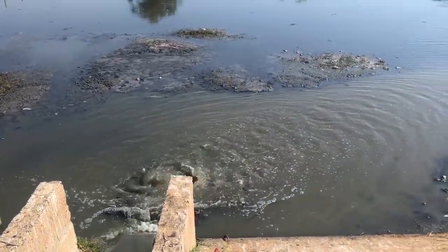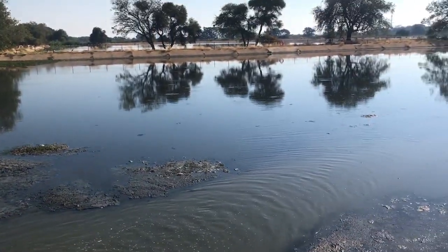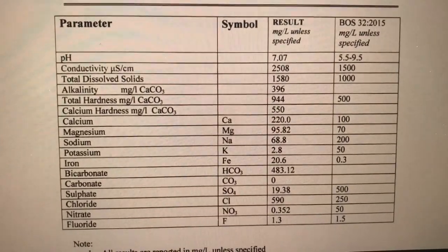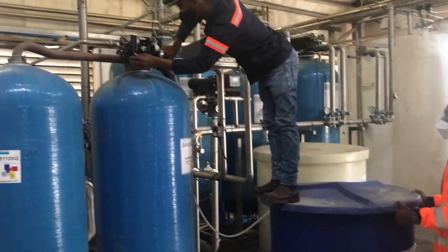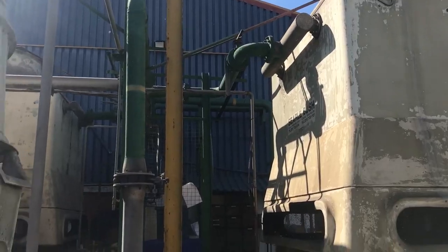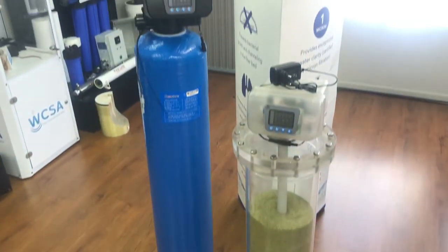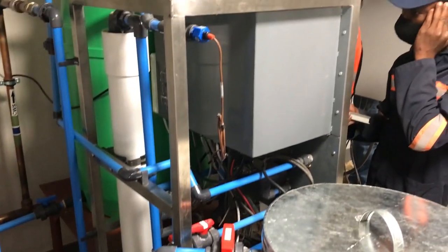Since so much of the water in Botswana is received from the underground, it is often very rich in salts and other minerals. Such water can be harmful for humans and damaging to pipelines and equipment. The solution is to treat it with different types of filters, softeners, membranes and chemicals.